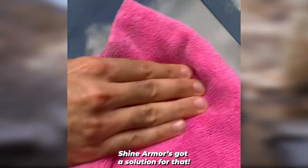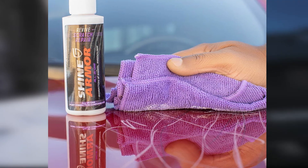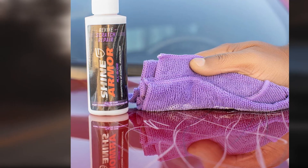However, you may need to apply some extra elbow grease to get it to work effectively on some surfaces, and the directions recommend using a buffer. Also, some scratches may still be visible to the casual observer. In addition, it's a little pricey compared to some of its competitors.